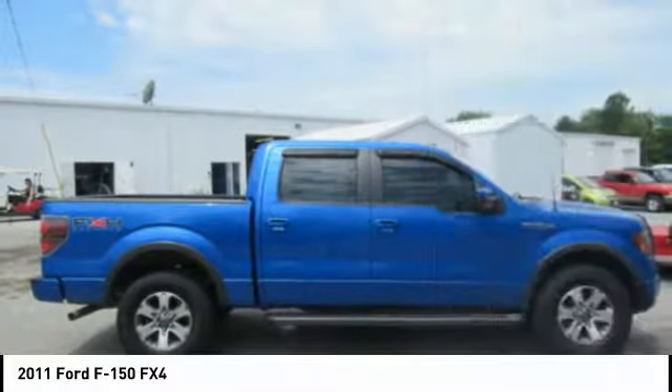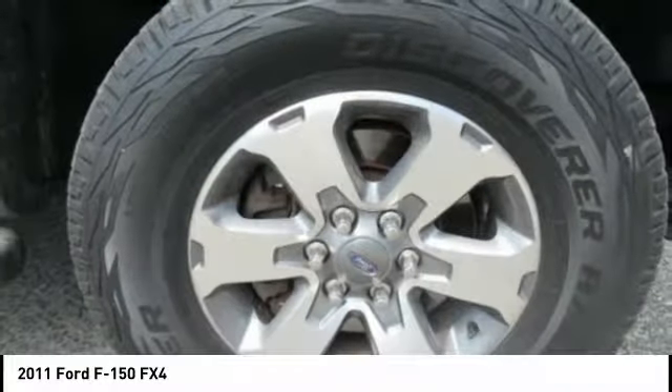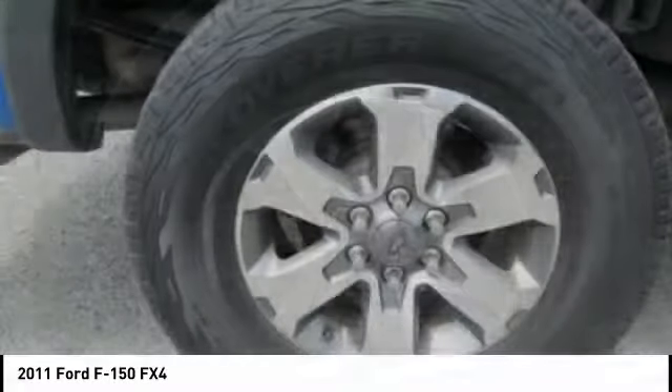Fog lights, satellite communications, cruise control, trip computer, and child safety locks.